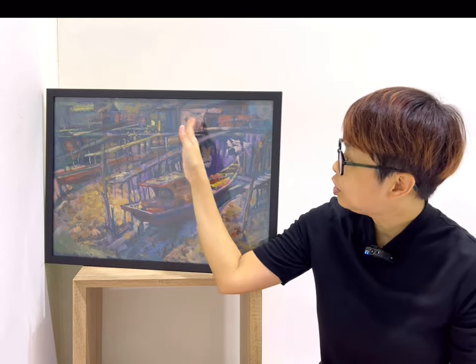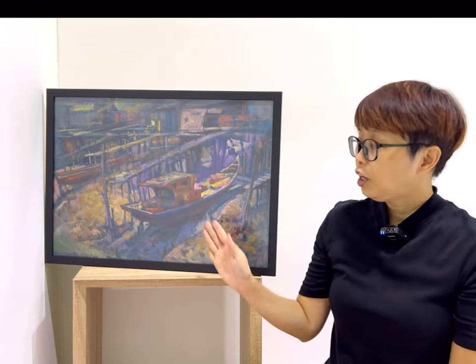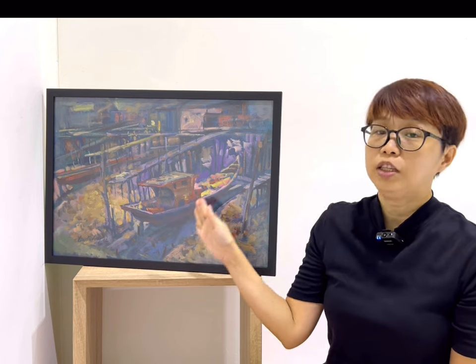Pulau Ketam is a fishing village off the coast of Port Klang in Selangor, Malaysia. In this painting, we have the fishing village which is the houses here built on stilts in the water. There is a fishing boat making its way home.